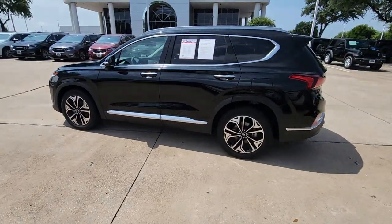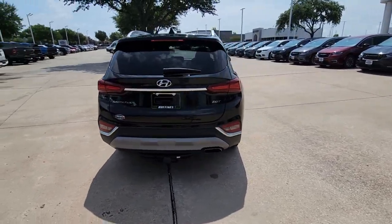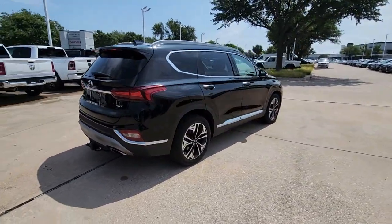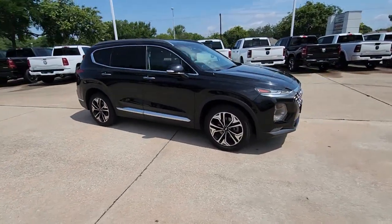Can you see yourself in the 2020 Hyundai Santa Fe? With less than 40,000 miles on the odometer, this vehicle provides excellent value. Relax and enjoy the road trip in this convenient, well-equipped Santa Fe.